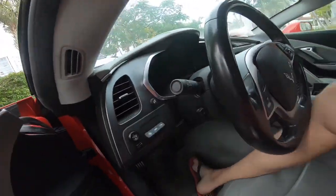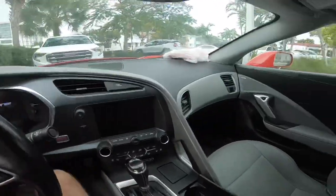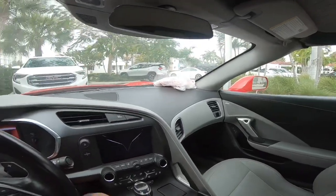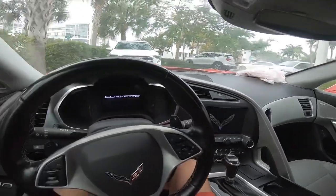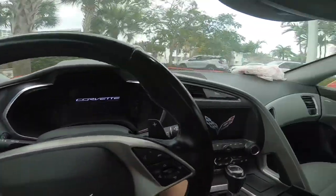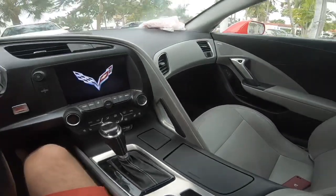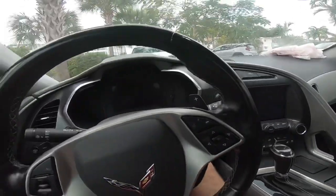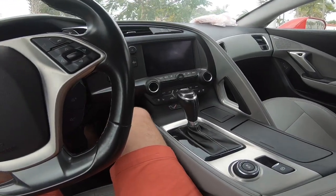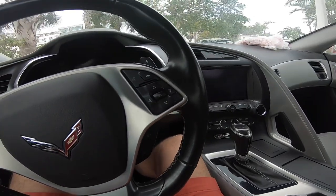A bit of a squeeze to get in because it's a very low car. The dash is a bit unusual for European tastes, but I've warmed to it pretty quickly. Nice graphics come up on the various screens as you turn it on. This one has a six-speed automatic gearbox, which is okay — it's nowhere near as good as the one in my BMW M140, which is significantly better.